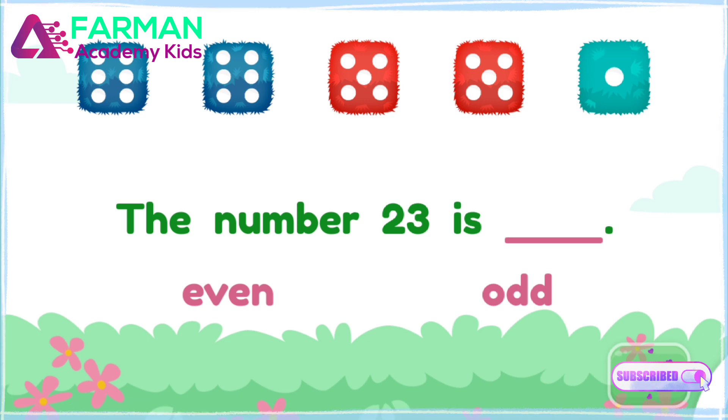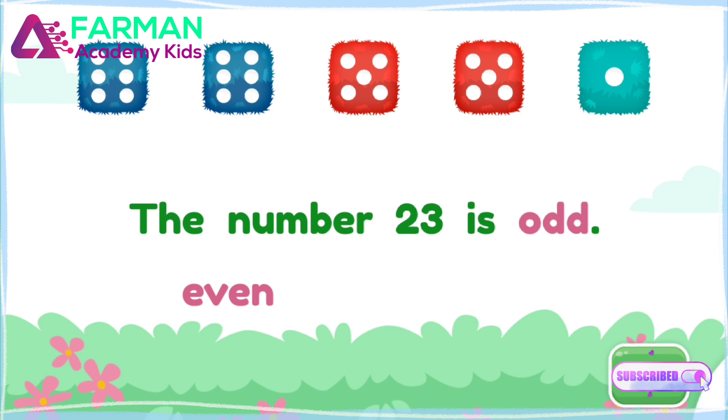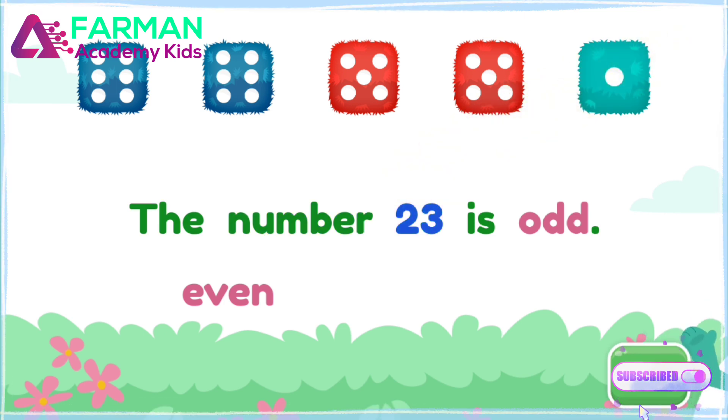Fill in the blank to finish the sentence. Odd. That's right! The number twenty-three is odd.